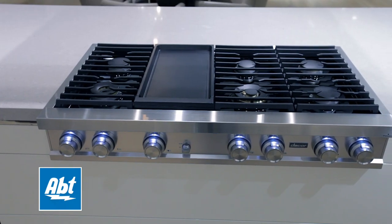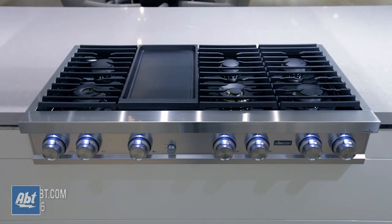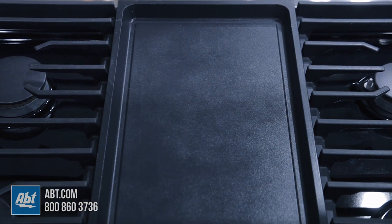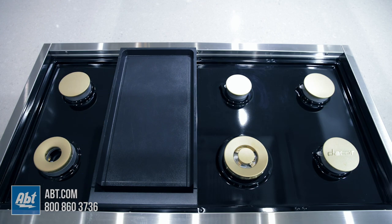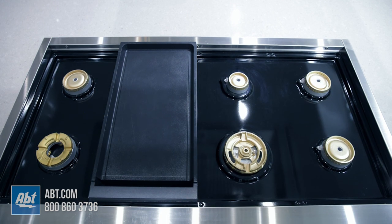This 48-inch smart gas range top by Décor is part of the Contemporary Collection. It comes with a 1400-watt scratch-resistant cast aluminum griddle, three continuous heavy-duty cast iron grates, and six brass dual-stacked sealed burners with removable caps.